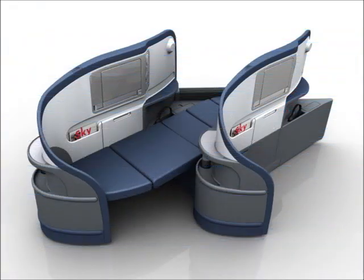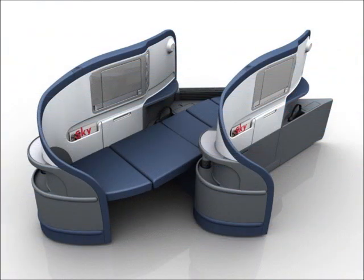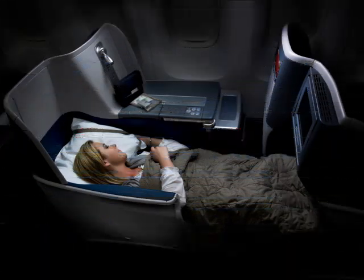And Delta's business class flat seat. And this is their business elite.